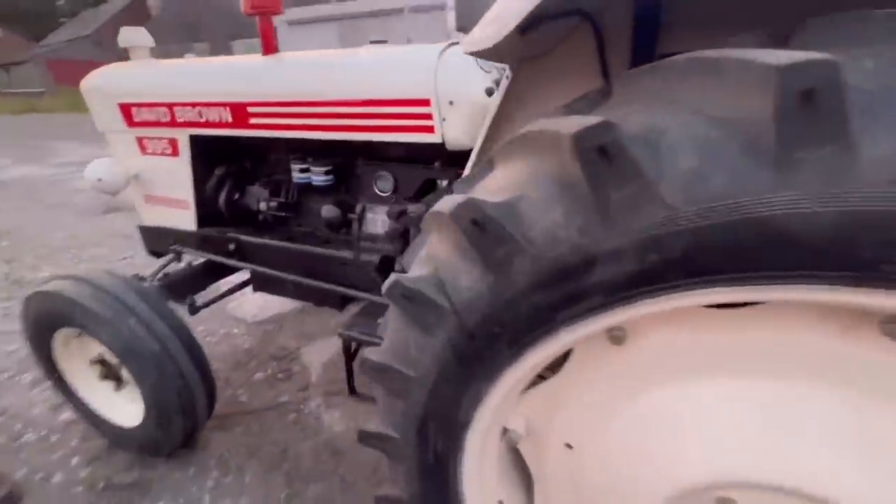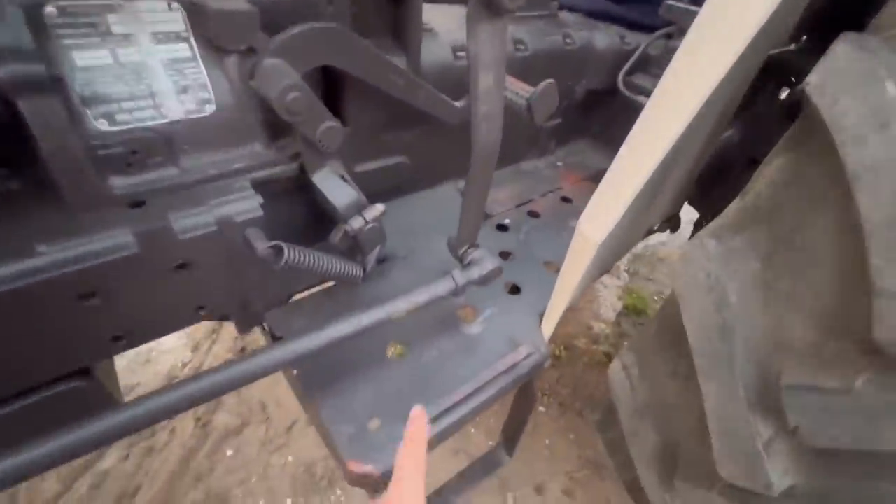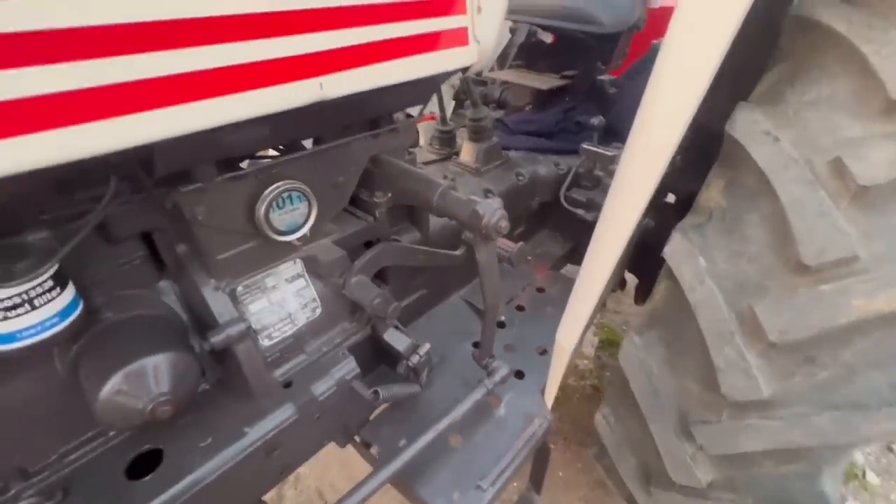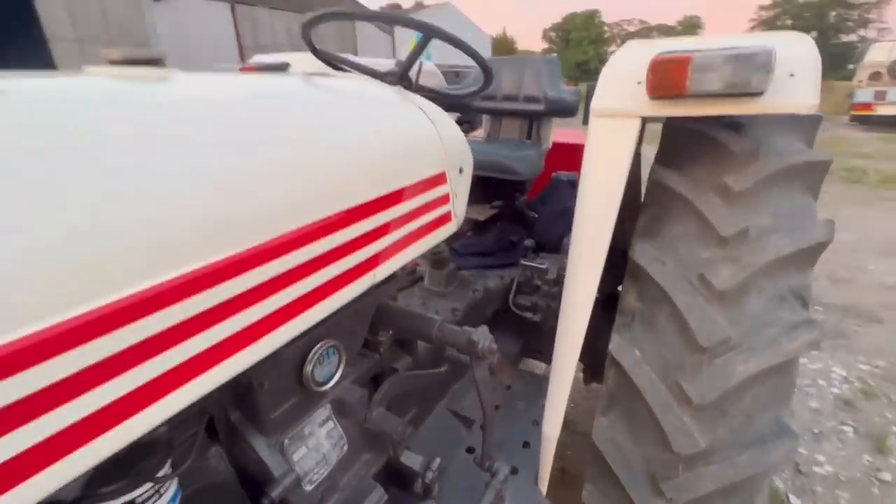This is a bit of a design feature of the David Browns — you can't get on and off them very easily without tripping and banging your knee on the gearstick. So those were the tractors all ready the night before. We'll see them all going past later on in the program. Let's go see how Steven's got on at the Scorton Steam Rally.